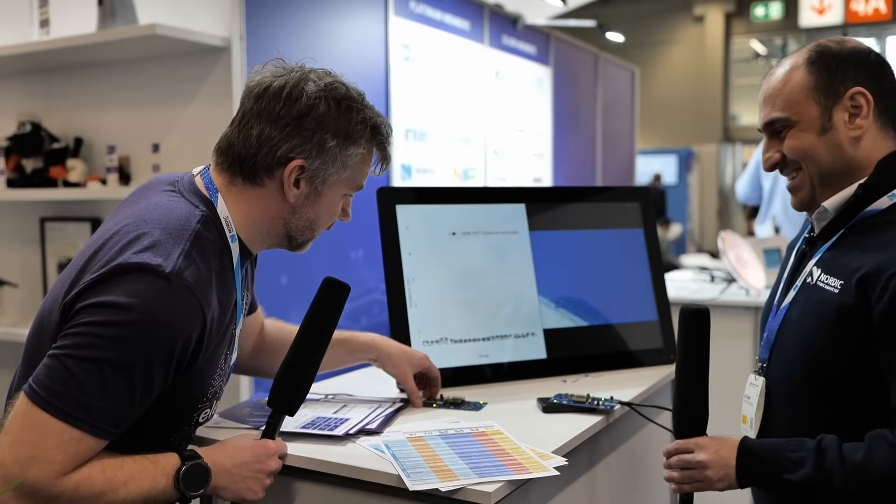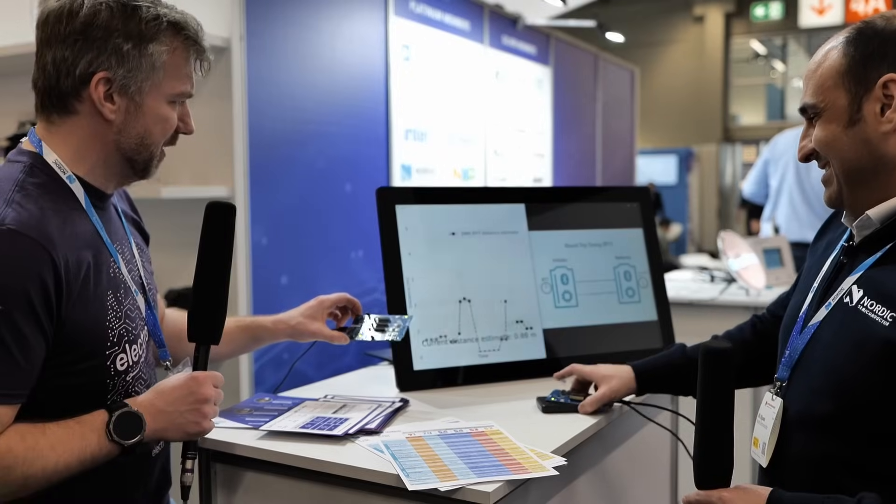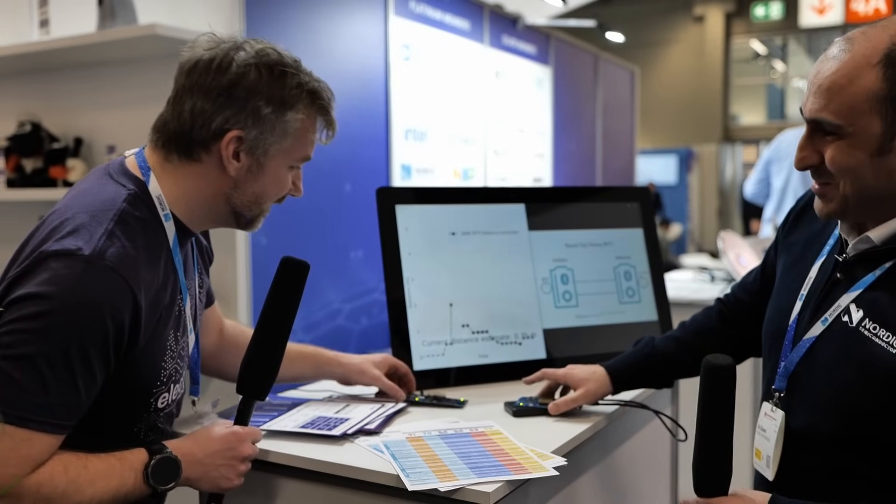To find it, just go to nordicsemi.com and look for the academy, or search 'Nordic Developer Academy' on Google. I'm looking forward to playing with this in the automation space — there are some impressive things you could do. Thanks so much to Ali at Embedded World, and check the description for the link for more details.